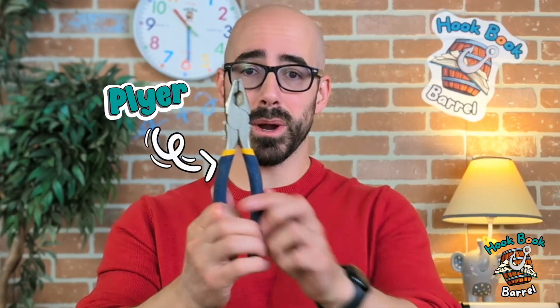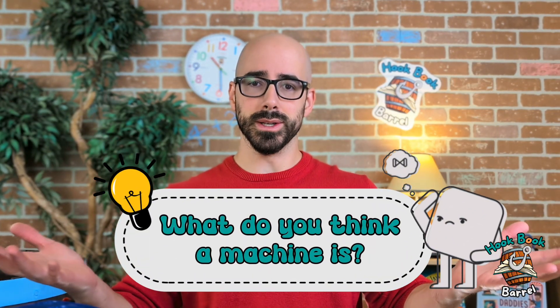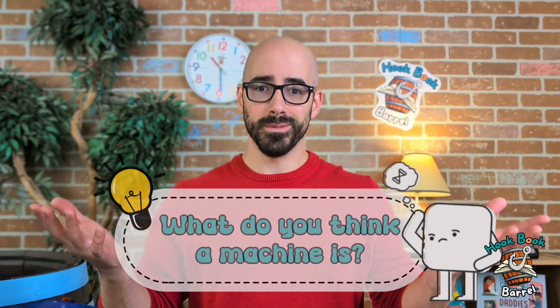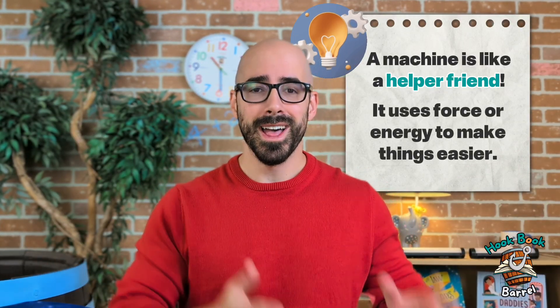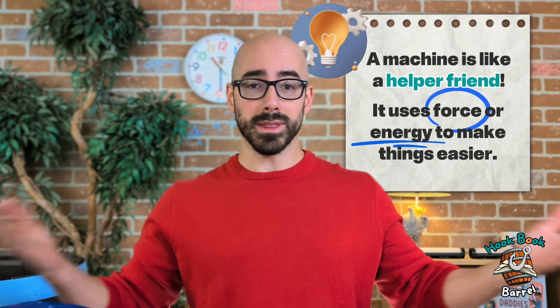But you can also think of things like this pair of pliers. It's more of a simple machine. So, with all that said, what do you think a machine is? Yeah, exactly. A machine is anything we can make — a tractor or a fire truck or little things like pliers — that uses force or energy to make things easier.